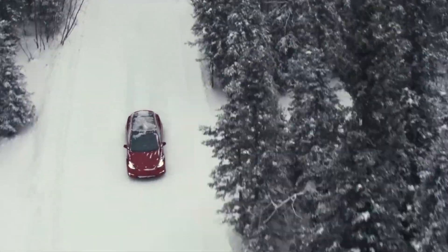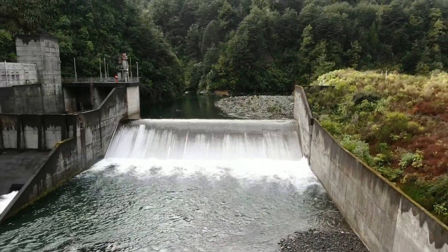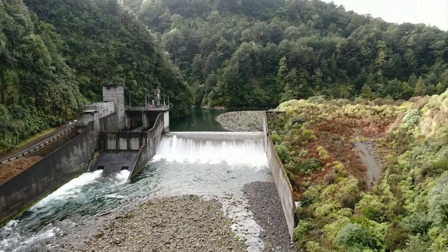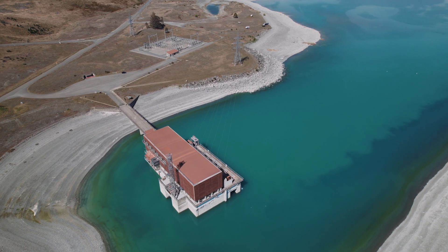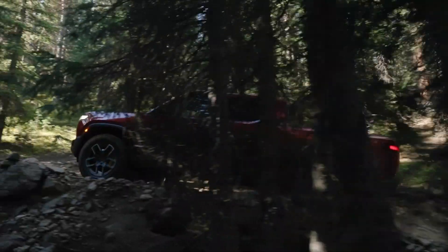This is Ecotricity's Ecotech Roundup show from Aotearoa's first and only climate-positive certified renewable electricity provider. We only source from wind, hydro and solar, and we are the leading supplier of electricity to electric vehicles in Aotearoa. Switch today at ecotricity.co.nz.